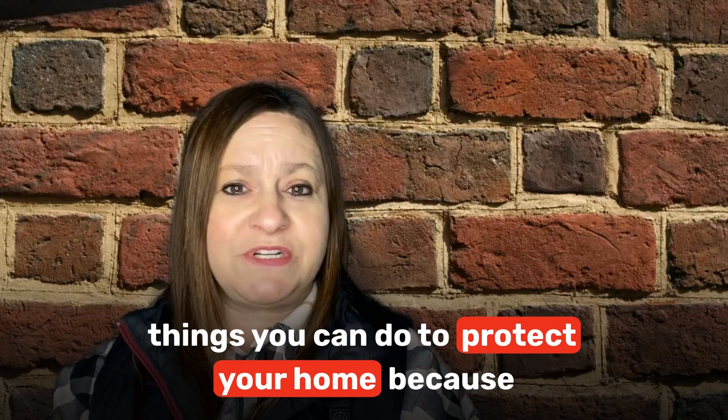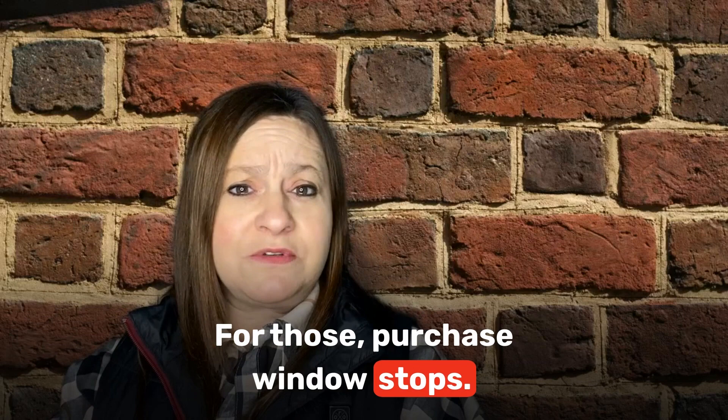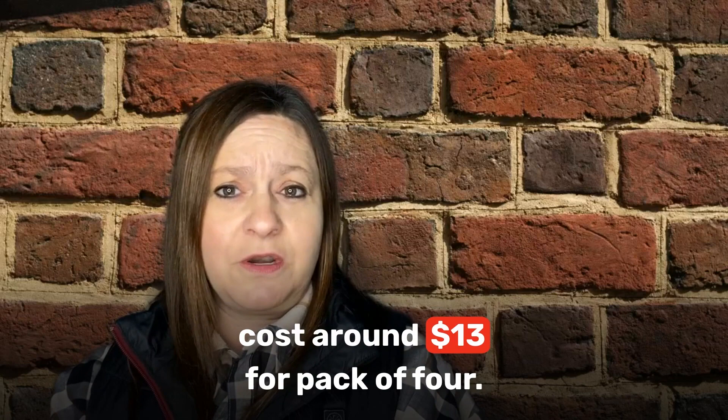Number 2: Secure your windows. Locking windows is one of the best things you can do to protect your home, because 23% of thieves come in through windows. If you live in an older home, a few windows probably don't lock anymore. For those windows, pinch-lock devices install quickly and only cost around $13 for a pack of four.